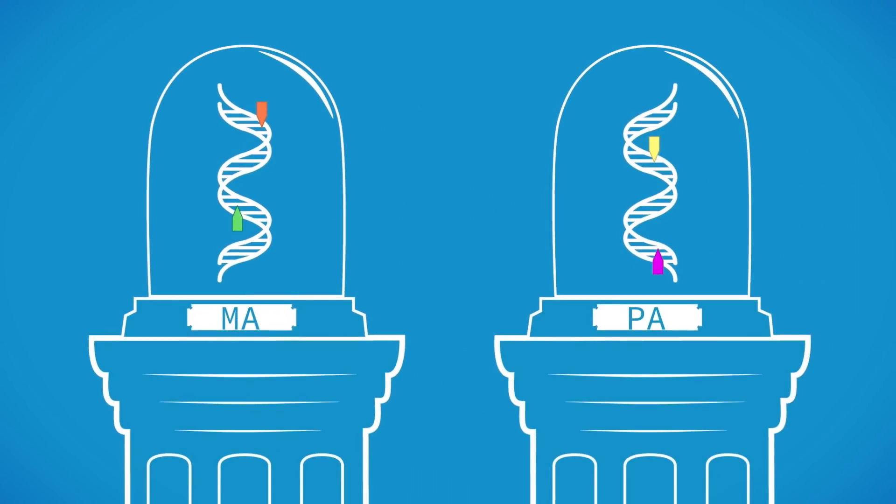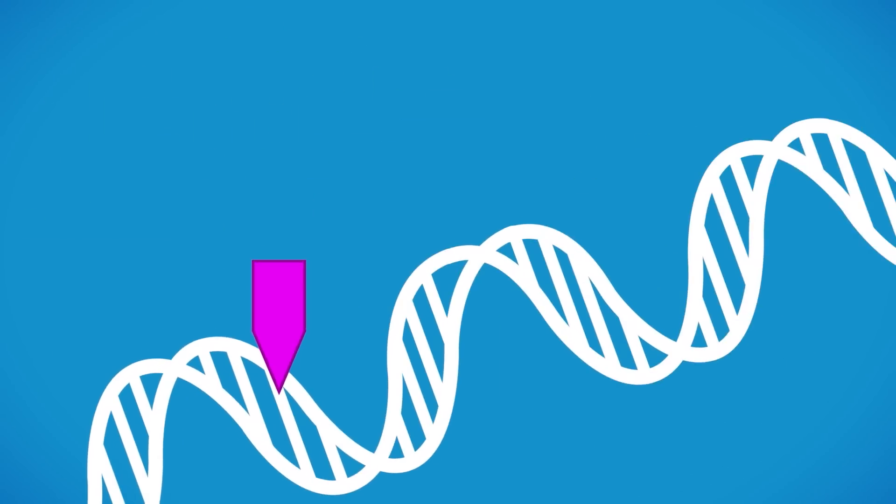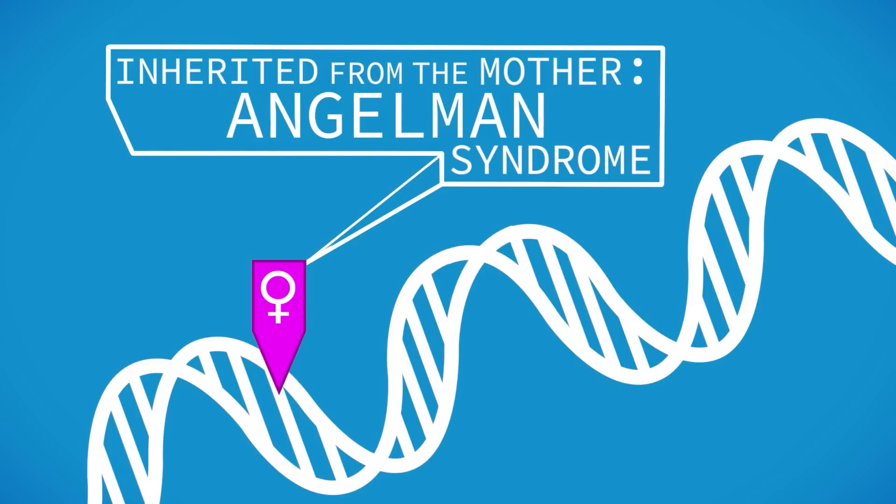Methylation is heritable through the generations. And, depending on which parent a marker comes from, identical methylation on the same bit of DNA can have dramatically different results.